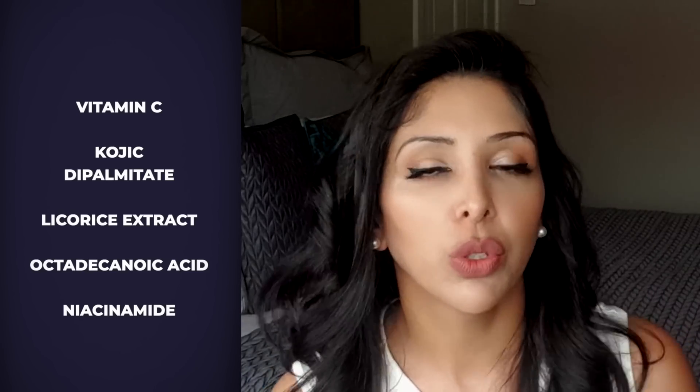The other one I love is octadecanoic acid, and of course niacinamide. I feel like niacinamide basically should be in all your skincare routines by now. If you don't know about niacinamide, make sure you watch my niacinamide video.